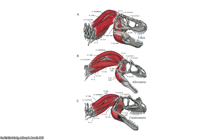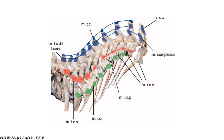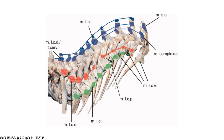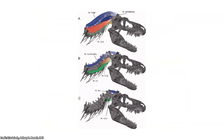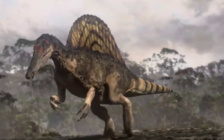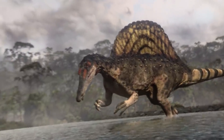One key aspect of anatomical analysis is identifying the muscles responsible for jaw movement and biting. By tracing the impressions of attachment points left on fossilized bones, scientists can reconstruct the soft tissue structures, including muscles, tendons, and ligaments. This process allows researchers to map out the intricate network of muscles that powered the dinosaur's jaws.